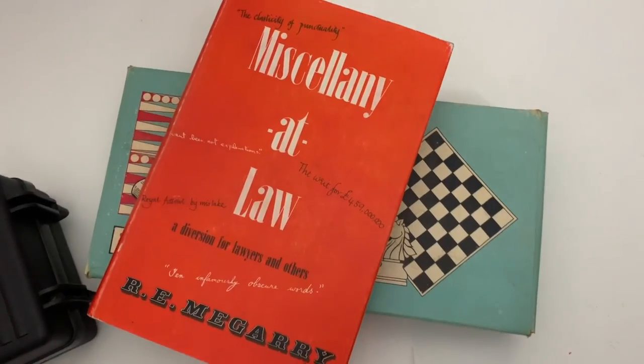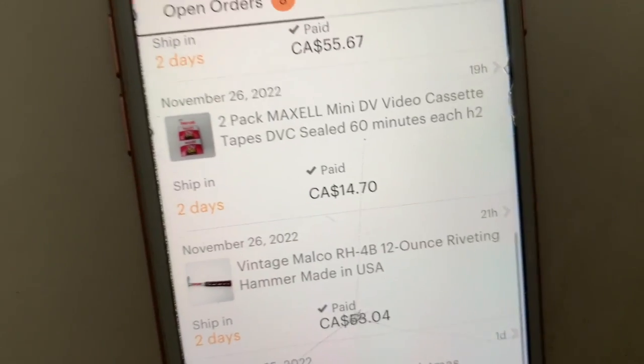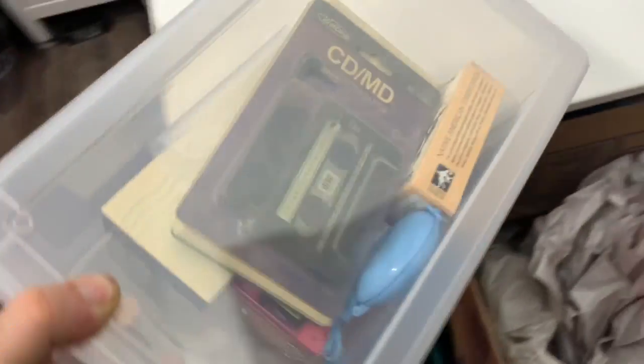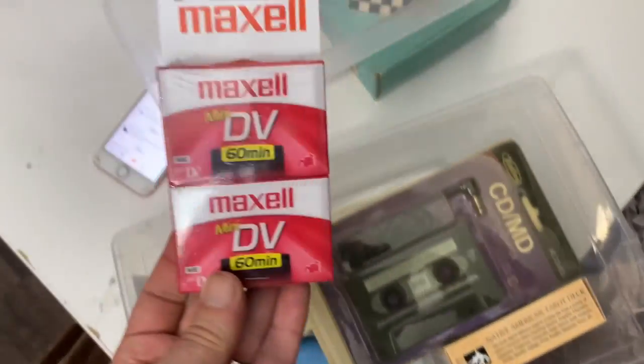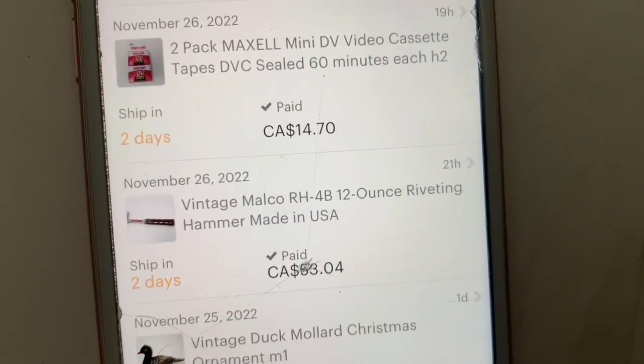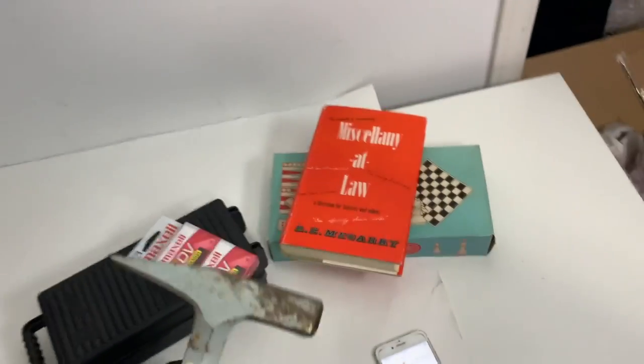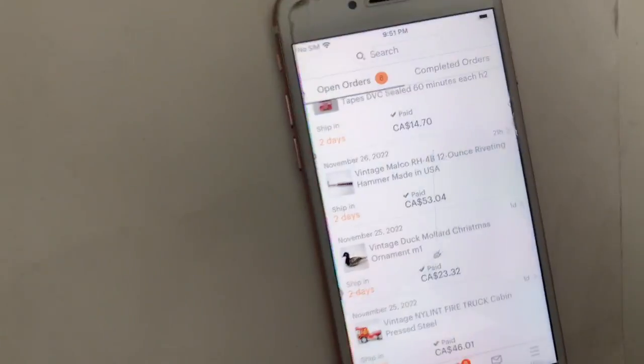Next we have some blank mini DV video cassette tapes — buyer paid $14, shipping will be letter mail. They're in boxes H2, H3, H4. H2 is right here and these smaller boxes have the tapes inside — about $10 sale after shipping. Next is a vintage Marco hammer, priced at $53. It's a shattering-style hammer — I got this at a yard sale for about $2. Nice to see that sell on Etsy.